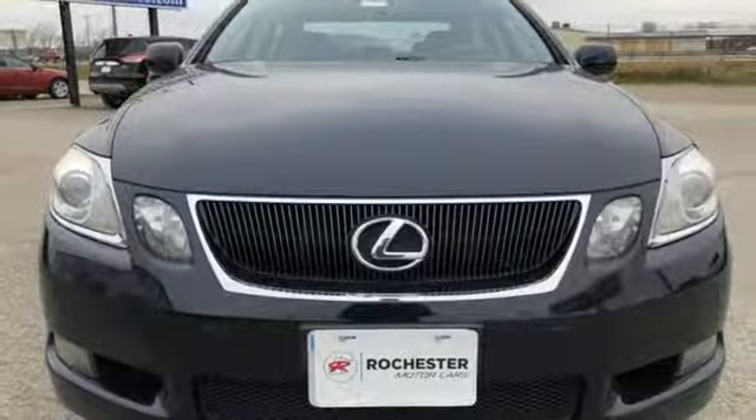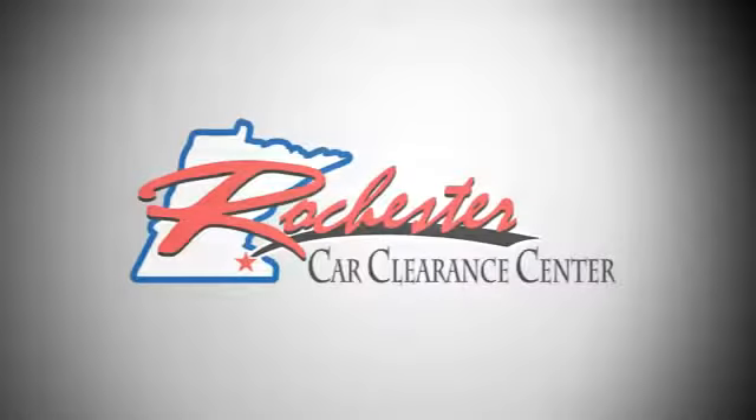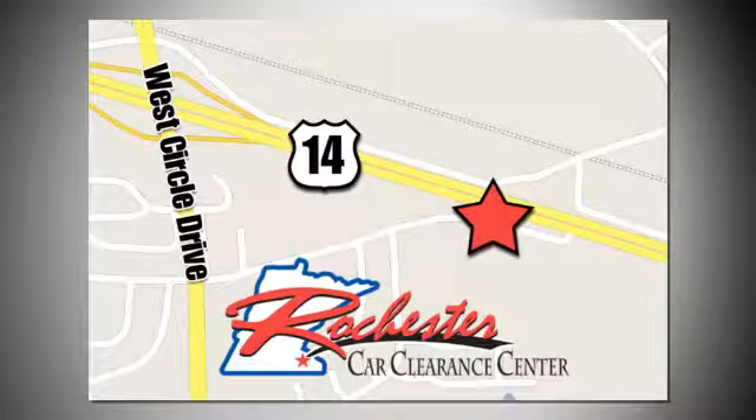If you've been waiting for the perfect time for a test drive, the time is now. Experience it today. At Rochester Car Clearance Center, you get our best price, bottom line. We are conveniently located on Highway 14 West, near West Circle Drive.